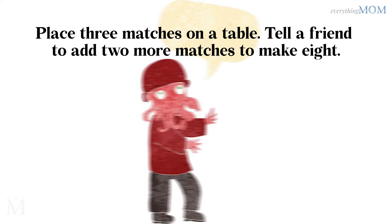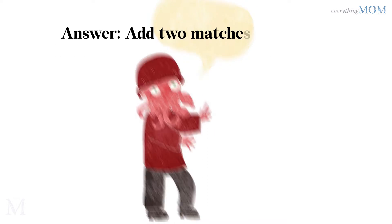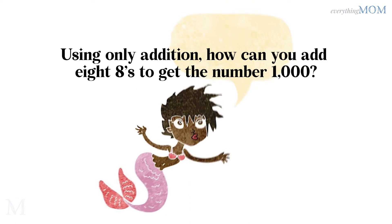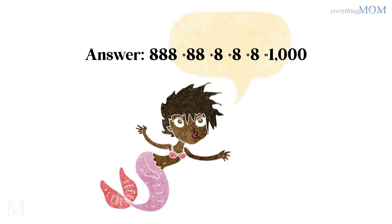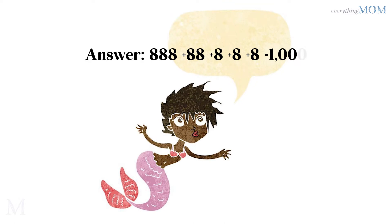Place 3 matches on a table. Tell a friend to add 2 more matches to make an 8. Add 2 matches to make a Roman numeral 8. Using only addition, how can you add eight 8s to get the number 1000? 888 + 88 + 8 + 8 + 8 = 1000.